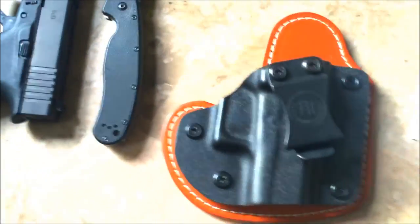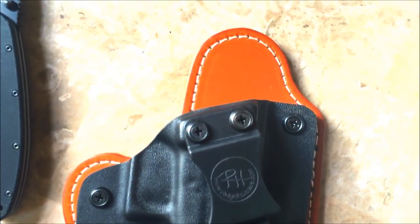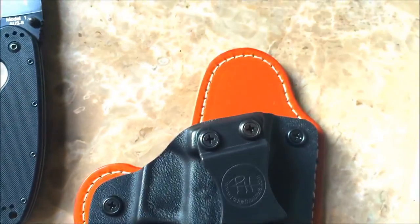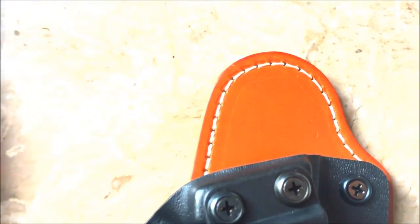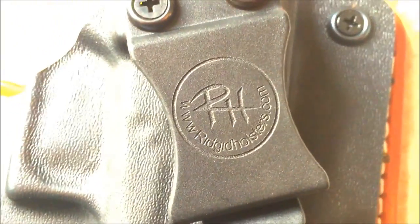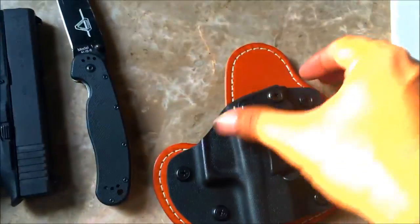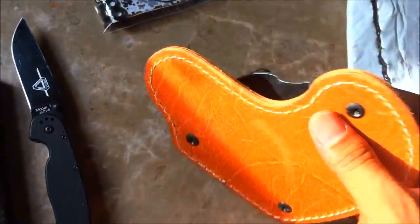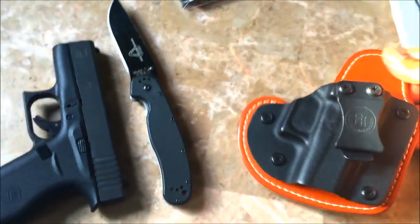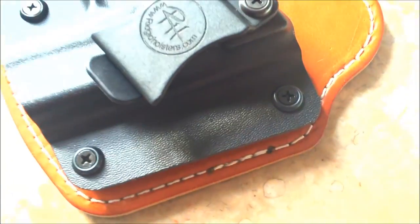And here we have it — I freaking love it. I went for a tan color leather with white threading, and she is a beauty. Here's the logo: rigidholsters.com. It's basically a hybrid inside-the-waistband holster — half Kydex, half leather for comfort.